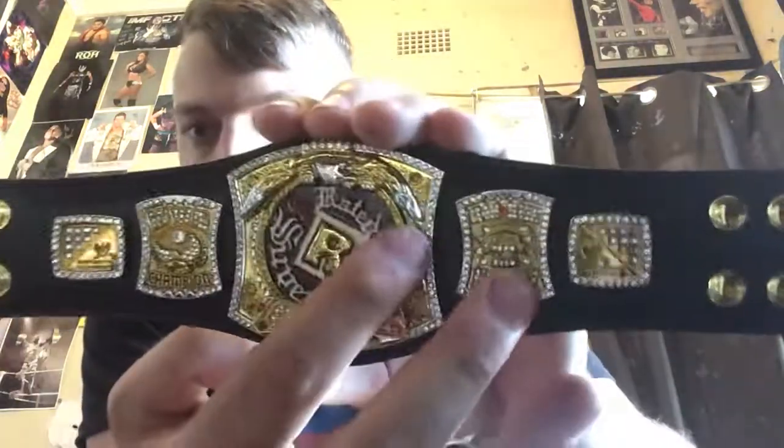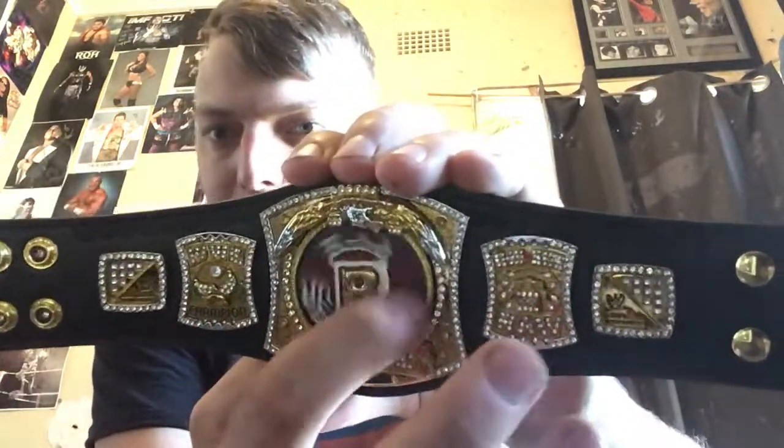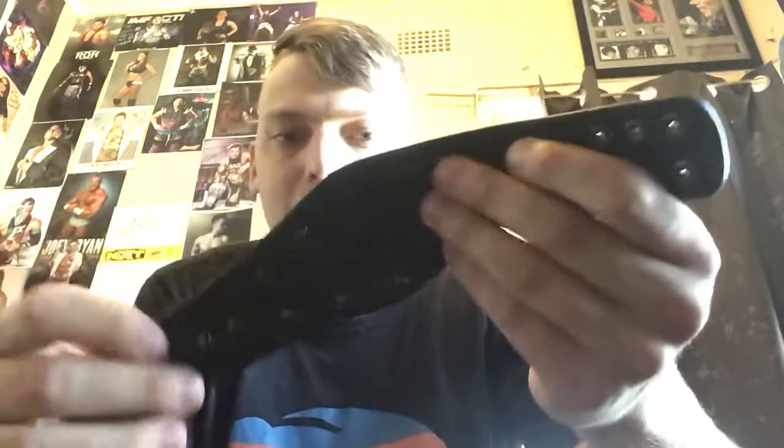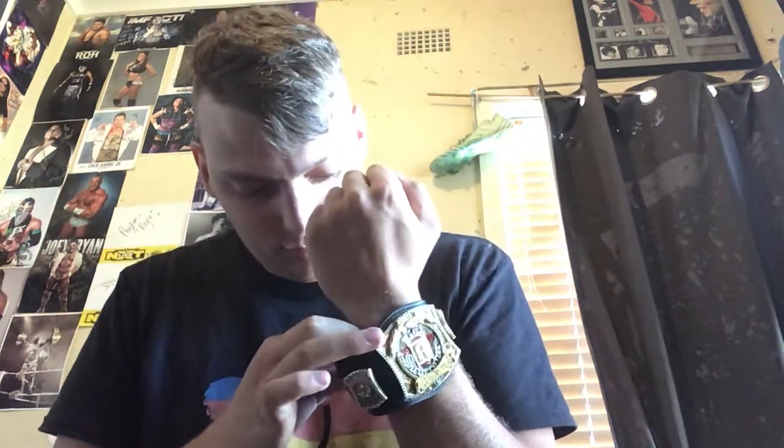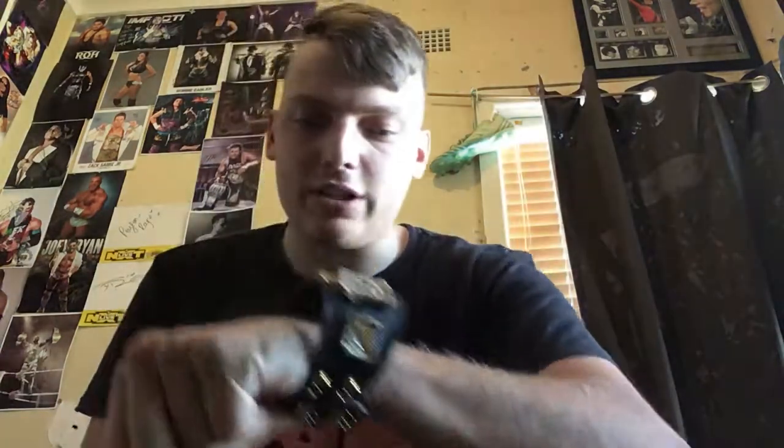The Rated R Superstar mini belt unboxing for your Thursday, guys. Let's see what it looks like on my wrist. Yeah, that's what it looks like, guys. It looks like a watch. How cool is that?